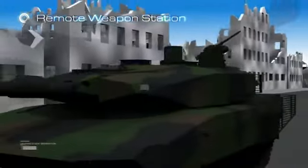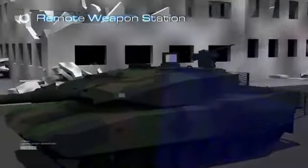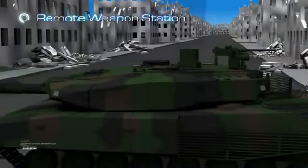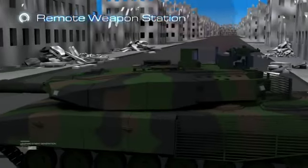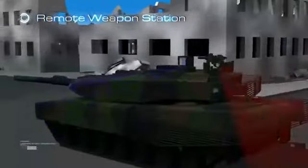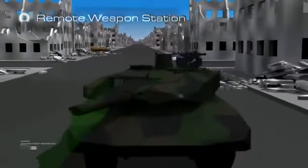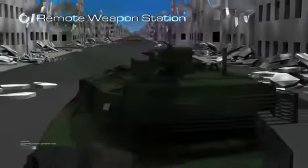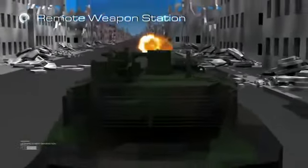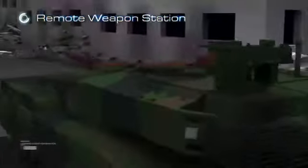Aselsan's indigenous Remote Weapon Station works fully integrated with the fire control system. The commander can take over control of the RWS using his own control and display unit. In this manner, all user interfaces are accomplished by the fire control system, providing the commander with easy usage and reduced complexity. In addition, the commander can control the RWS by either the commander's periscope or the remote weapon station's own optics.